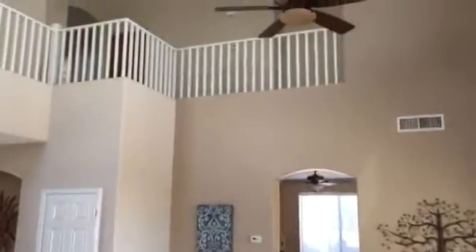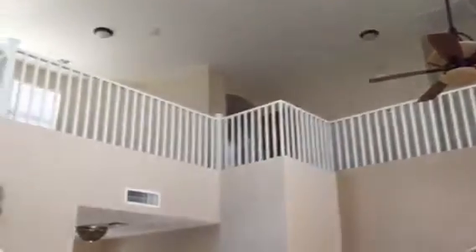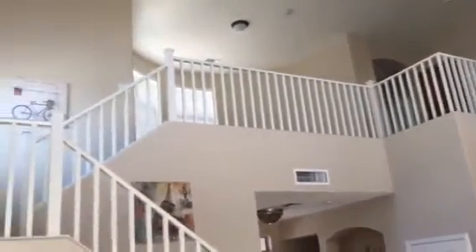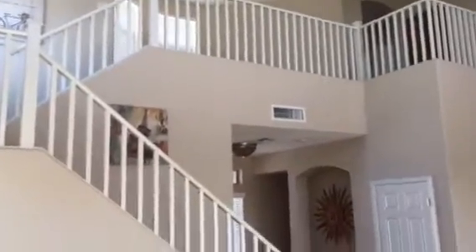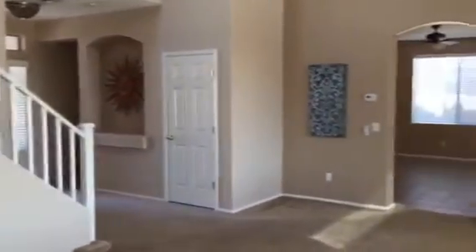It's neutral paint throughout, with 20 to 25 foot ceilings and nice fixtures. It has all the window coverings — two-inch faux blinds. There's the circle area up there that you were speaking of. I don't think that's going to be big enough for a man cave.